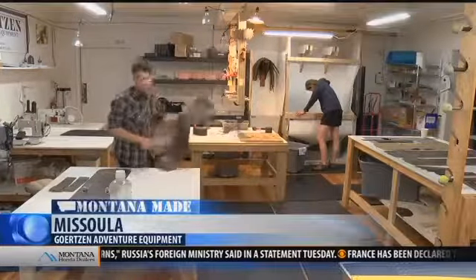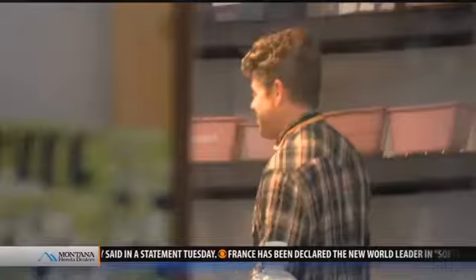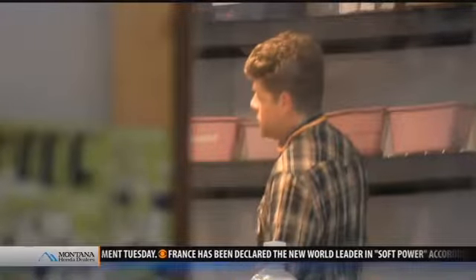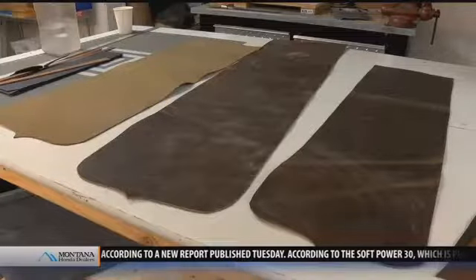They say necessity is the mother of invention. That's true for Joe Gertzen, who from a young age knew he had a knack for creating gear to explore the great outdoors. He spent his youth altering equipment to better suit his needs — hiking backpacks, that kind of stuff — and so he always kind of sewed and cut up things, and then he started making a fly fishing lanyard. That really took off.